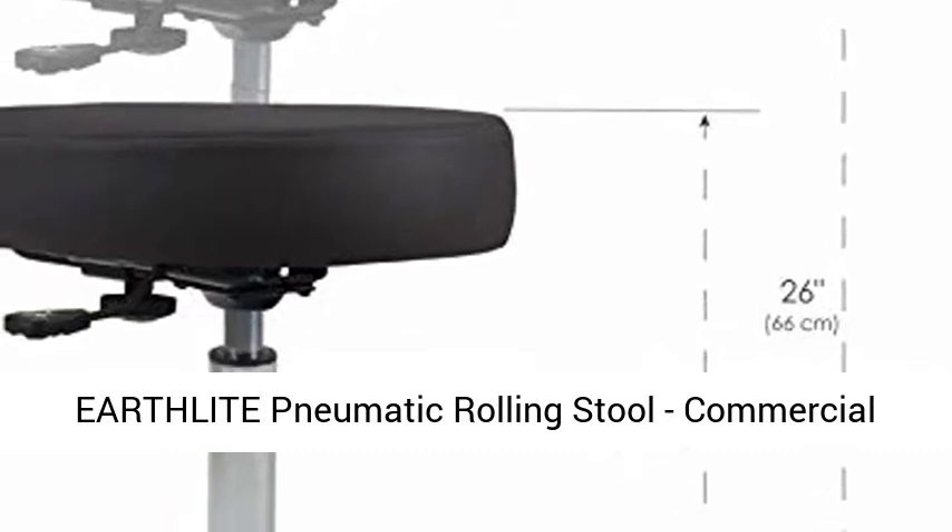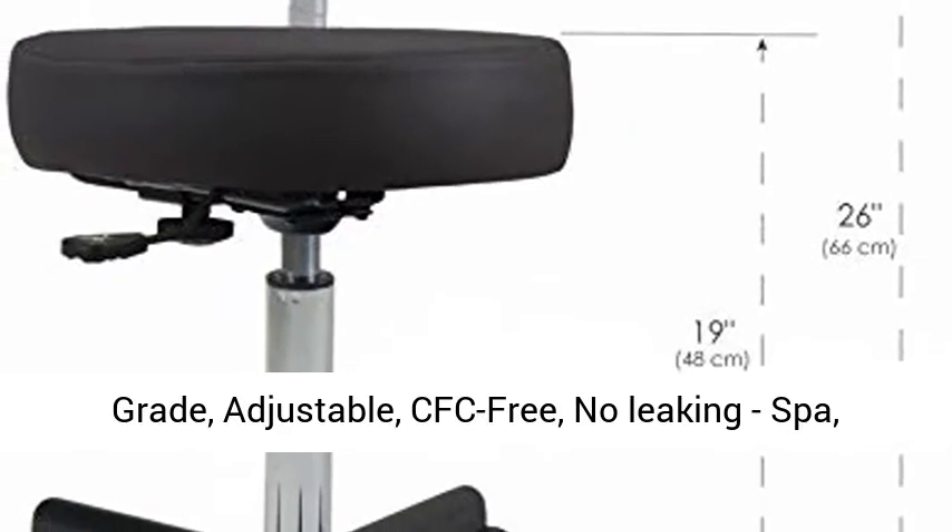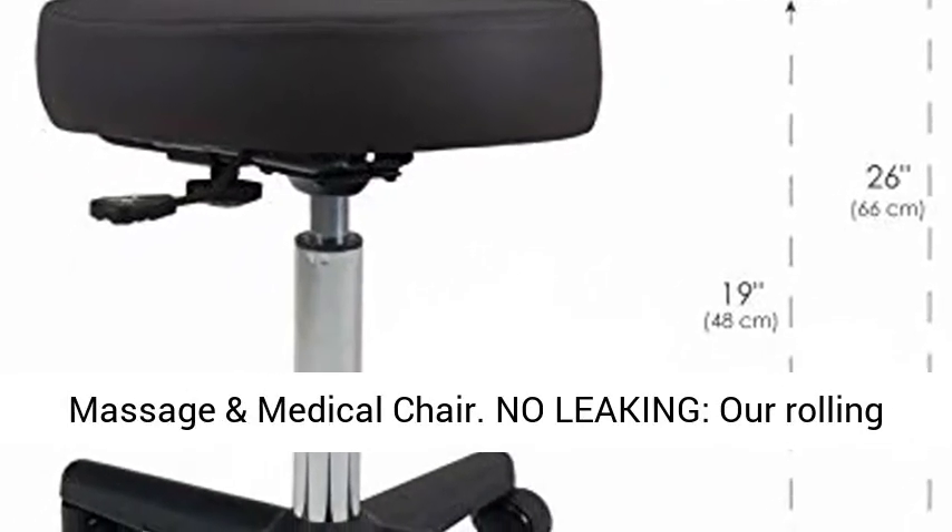Earthlight Pneumatic Rolling Stool, Commercial Grade, Adjustable, CFC-Free, No Leaking, Spa, Massage, and Medical Chair.